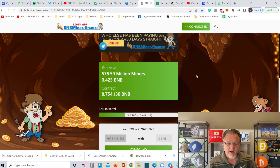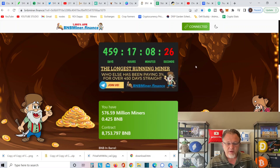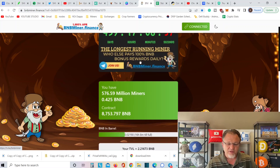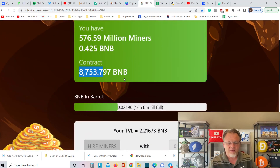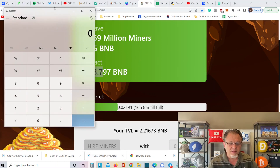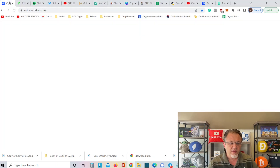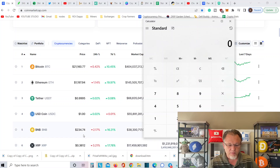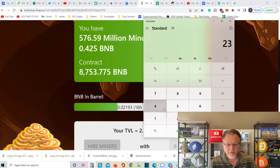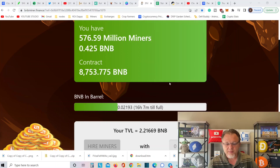Let's head over to my favorite miner of them all — BNB Miner. This little bad boy has been paying for 459 days, 17 hours, and 8 minutes. This is off the chart. I got in less than a month ago and there was 2,800 BNB in this thing, and there's been 5,000 more BNB added. BNB right now is $235. Let's do the math: 234 times 8,753 — there's $2 million locked up in this thing.